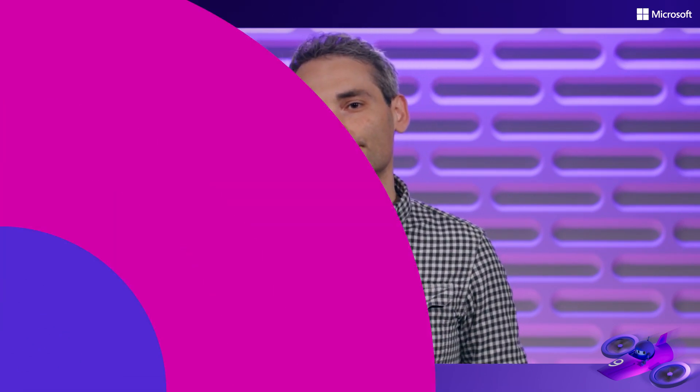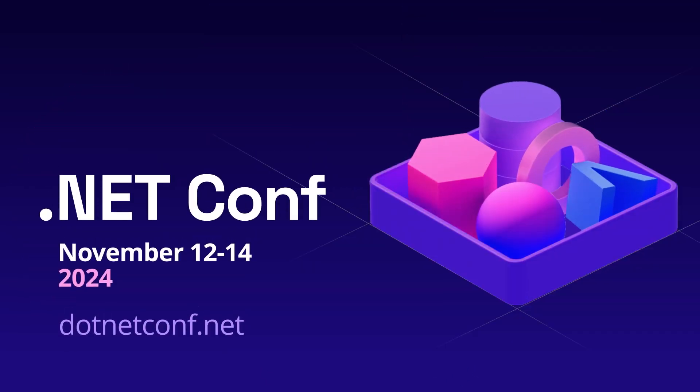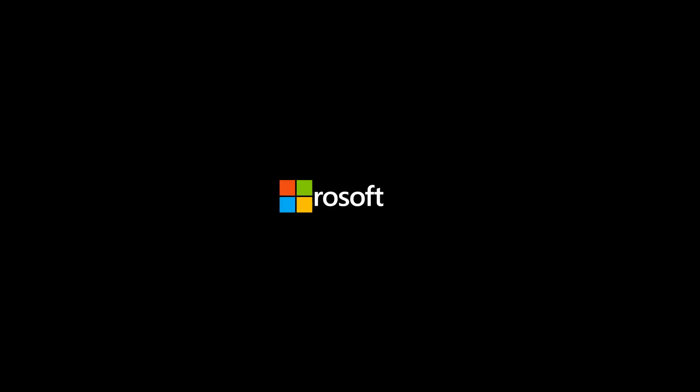Thanks to .NET Aspire, we achieved over five nines reliability, crucial for a service as widely used as Copilot. For any .NET developers looking to build scalable, reliable services efficiently, I highly recommend giving .NET Aspire a try. It empowered our small team to deliver big results in a very short amount of time. If we can do it, so can you. Thank you.